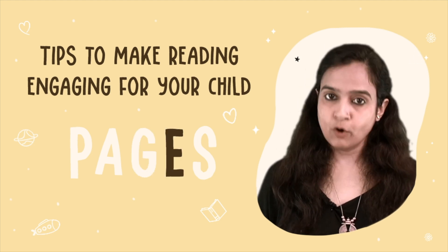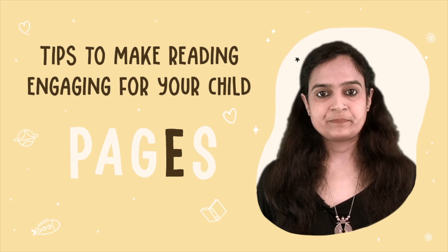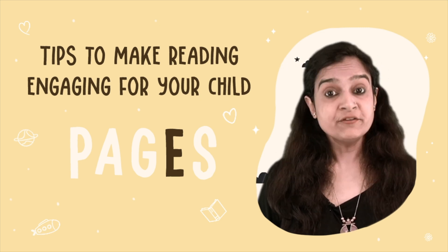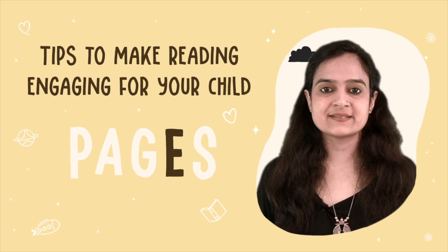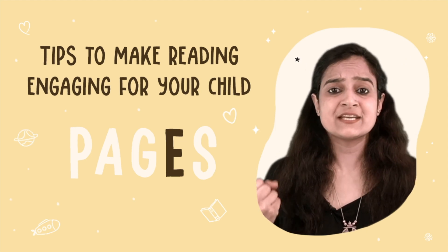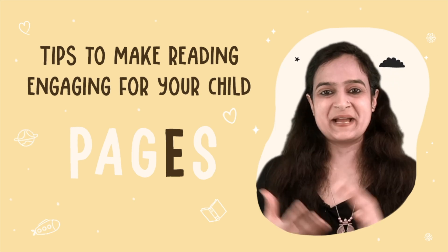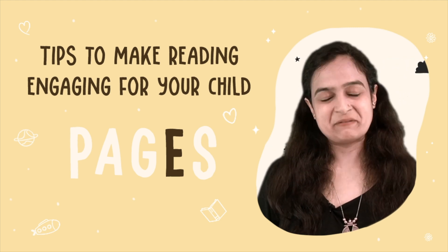Focus on Voice Modulation. Incorporate Character Voices. Add Body Movements and Hand Gestures if required. Try different voices for different characters or to emphasize certain parts of the story. Infuse emotions into your voice and bring the characters and events to life. Children enjoy hearing expressive and engaging readings.